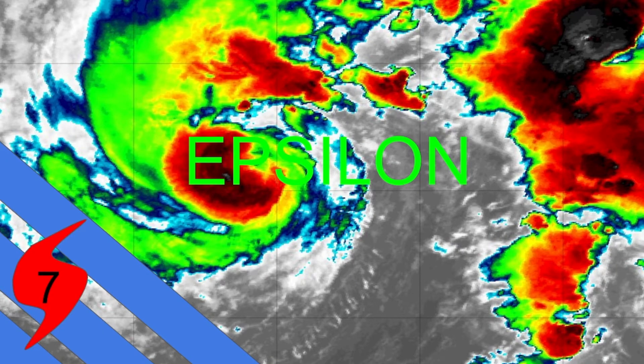Welcome to Update 1 on Tropical Storm Epsilon, which is currently making a run for Category 1 hurricane status. It is currently in the mid-Atlantic and poses a potential tropical storm and/or hurricane threat for Bermuda. The odds right now are that it's going to be a Category 1 hurricane.